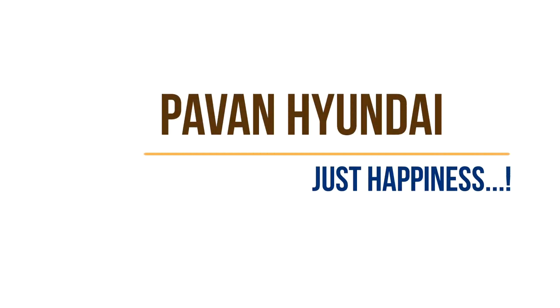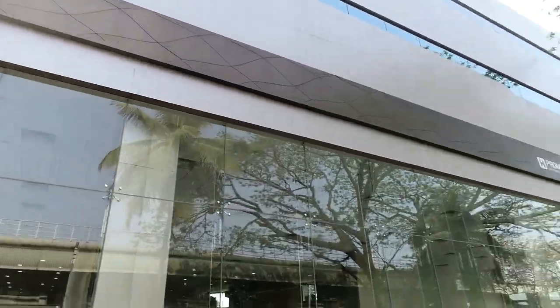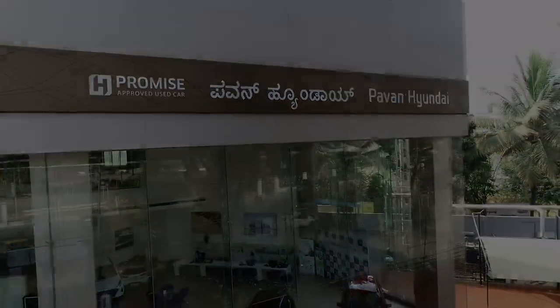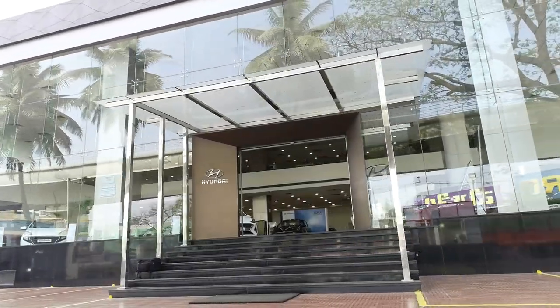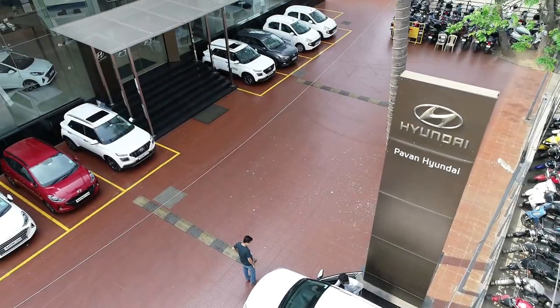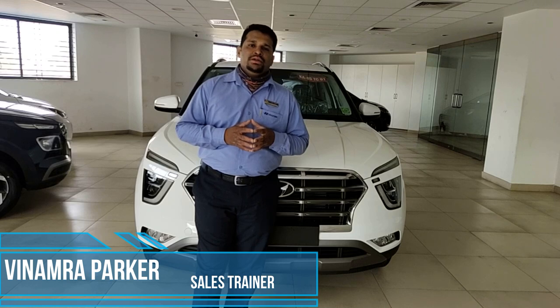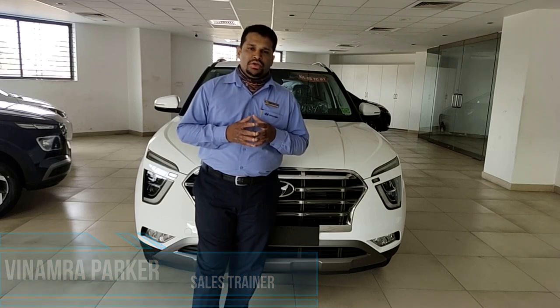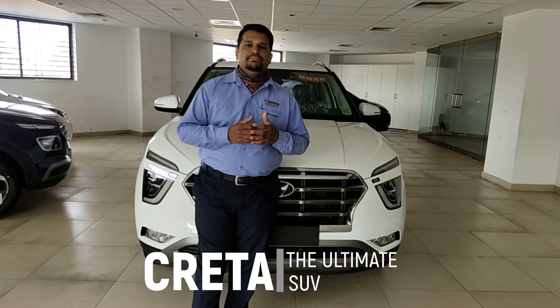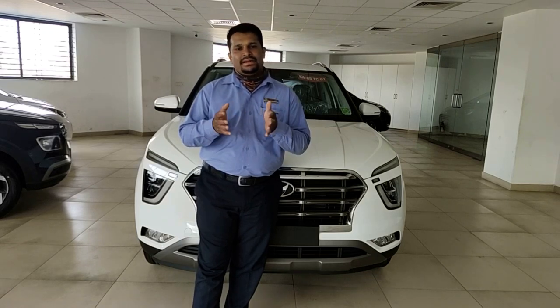Hello friends, welcome to Pound Hyundai, Mangaluru. This is Vinamra Paka here. Today I'll walk you through the newly launched Hyundai Creta. Before we understand about this vehicle and know what new features have been introduced, I'll give you a brief on Hyundai and the Creta legacy.